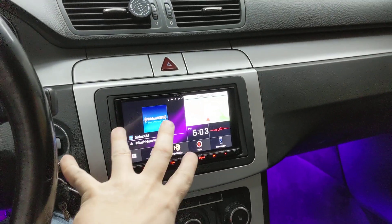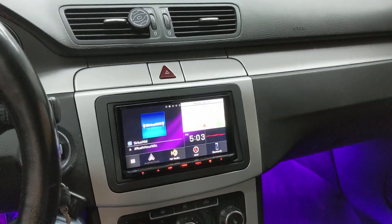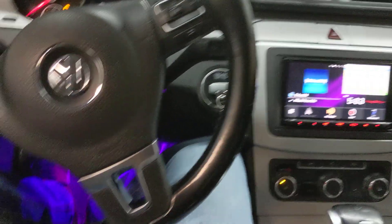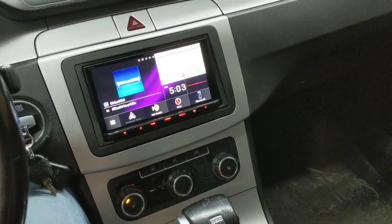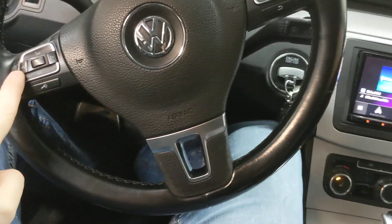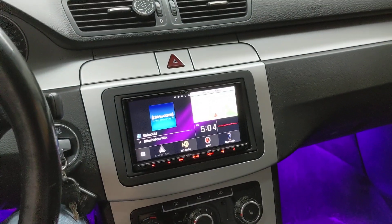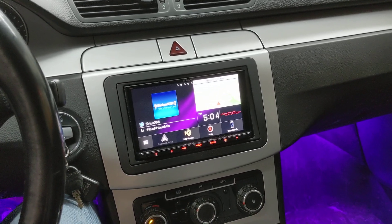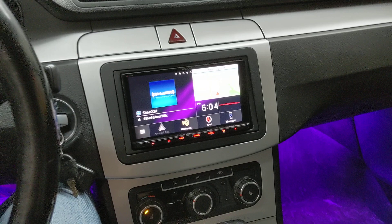At some point in the future, when radio manufacturers catch up on firmware, you're going to be able to control those features right through the touchscreen. Right now, as of today, you can only do it through the steering wheel. If I press and hold, you can actually turn these features on and off. This is an industry first — you've never been able to do this using a radio. As long as you have a radio that supports the Maestro standard, you can do this with the RR2.